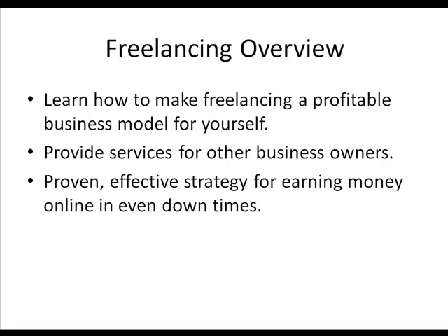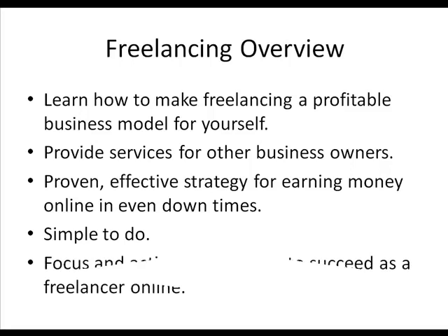What's so great about freelancing, like I mentioned, is it's a proven effective strategy for earning money online even in down times. When times are rough, there's still plenty of money to be made with freelancing online. It's very simple to do and implement — basic tasks that you do pretty much every day, no matter how new you are on the internet. Some of these tasks are very simple, even repetitive tasks that you can do to start making money with freelancing. All it takes to start making a successful income overall — even a full-time income — with freelancing is focus and action.